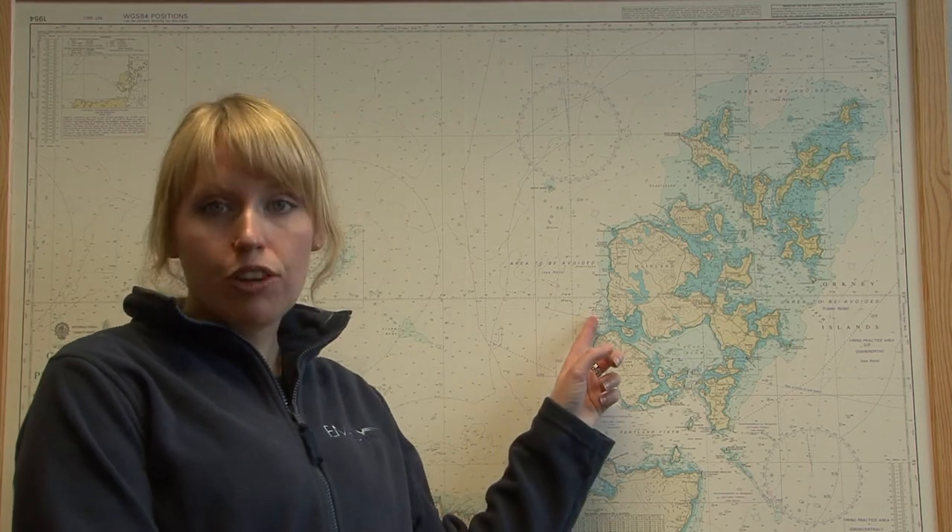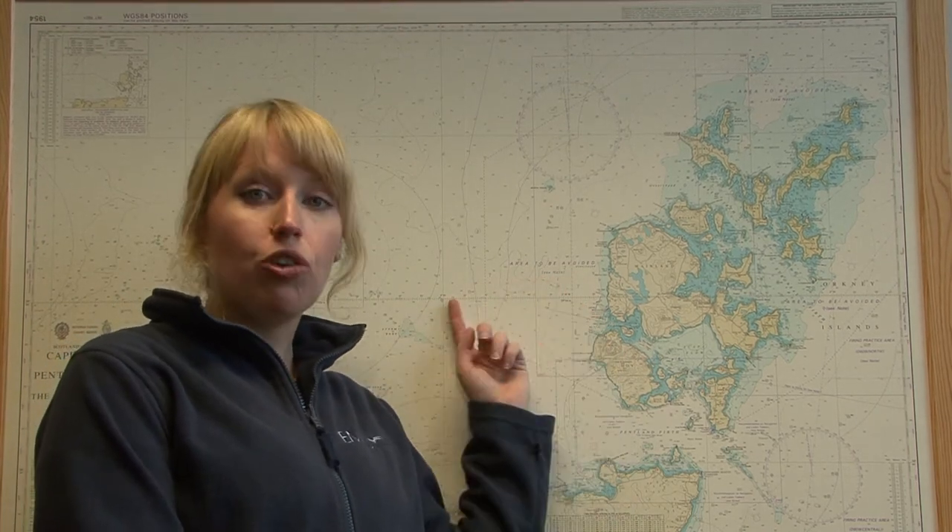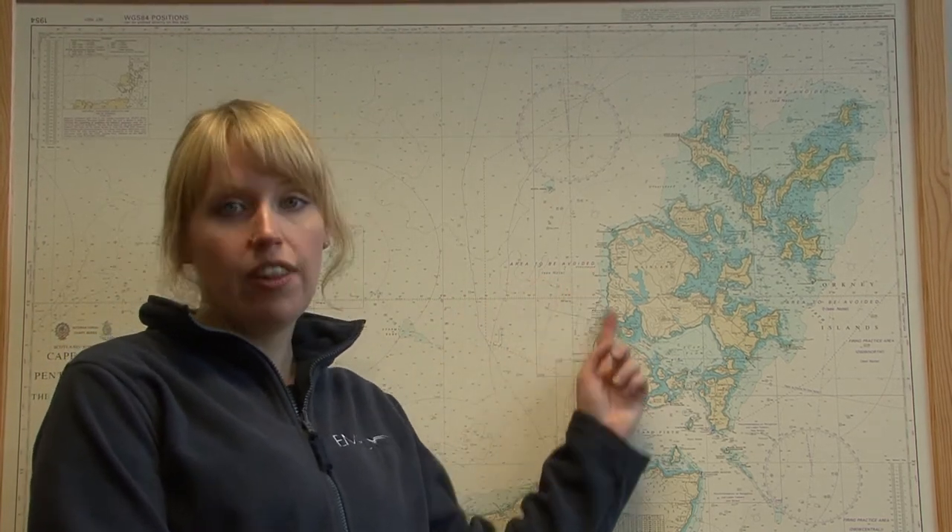We have a wave test site near Stromness at a place called Billia Croo, where we get the full fetch of the waves coming across the Atlantic and crashing in on this west coast.